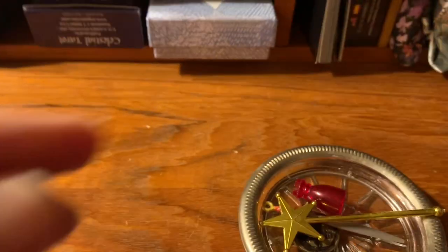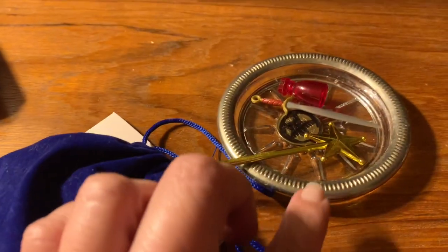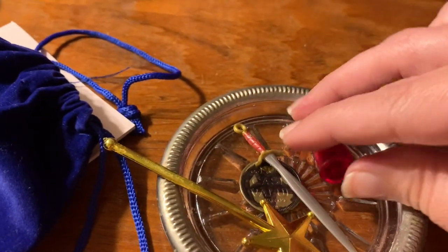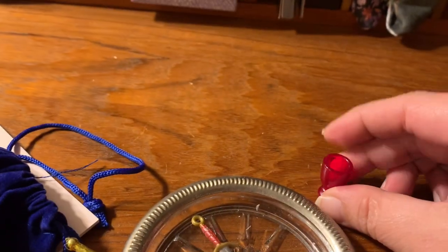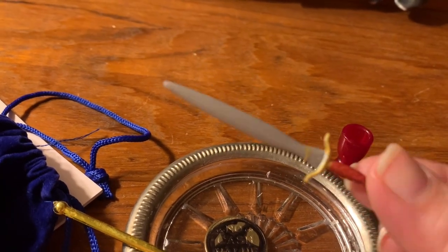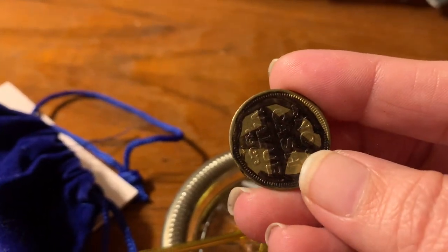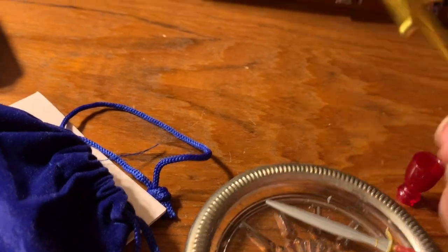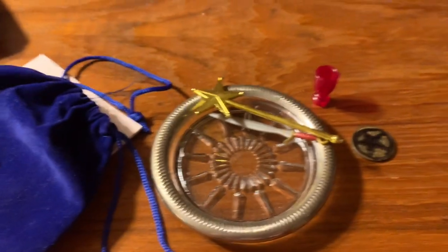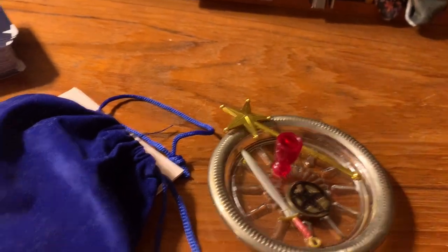This is going to be a terrible video, but this is something my daughter made for me — she took from her toys and created tarot tools. So it has a cup — this was Barbie's — and I think this was She-Ra's sword. And then she took a token and colored it to be a pentacle and a wand. So I keep it in this little candle holder. Those are my tarot tools that I have on my desk.